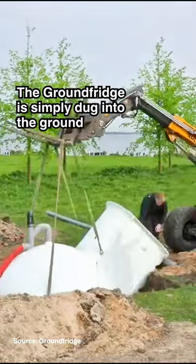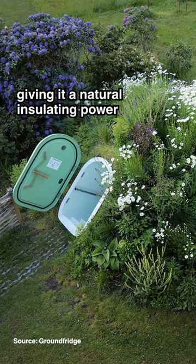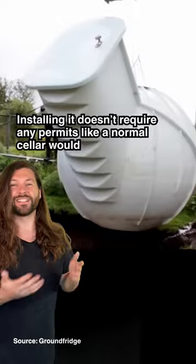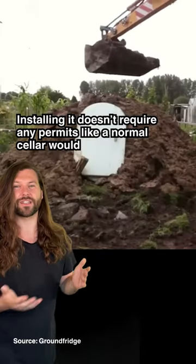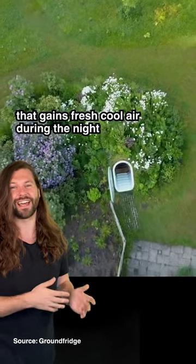The ground fridge is simply dug into the ground and covered with the soil that's been dug up, giving it a natural insulating power that means the temperature inside remains steady and cool throughout the entire year. Installing it doesn't require any permits like a normal cellar would, and ventilation is done by a fan with a timer that brings in fresh cool air during the night.